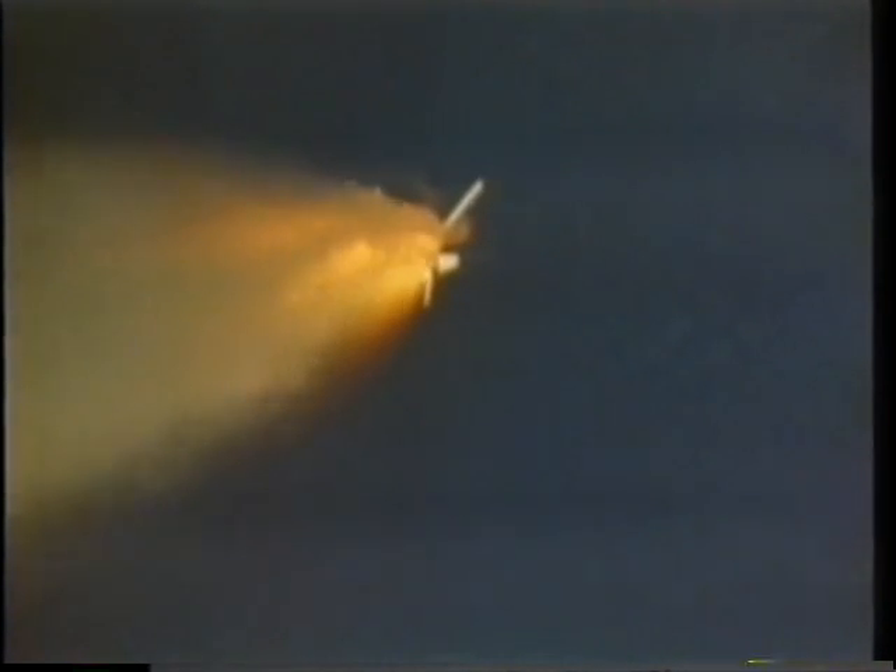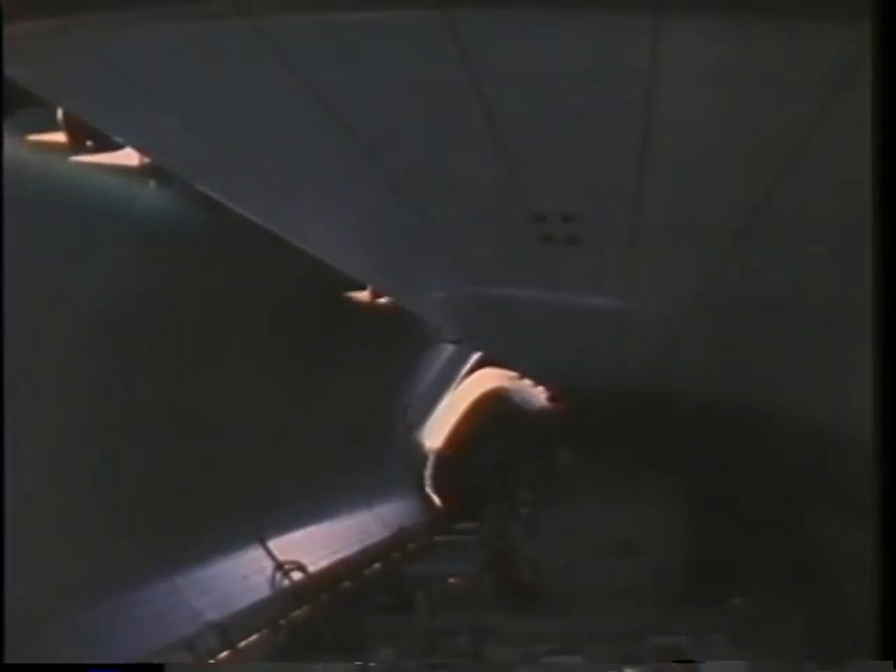Beautiful day in Florida — a beautiful day to be flying up into space. Nice early morning launch. Once we got on orbit and got the go from the control center, Lacey and I went to work opening the payload bay doors.